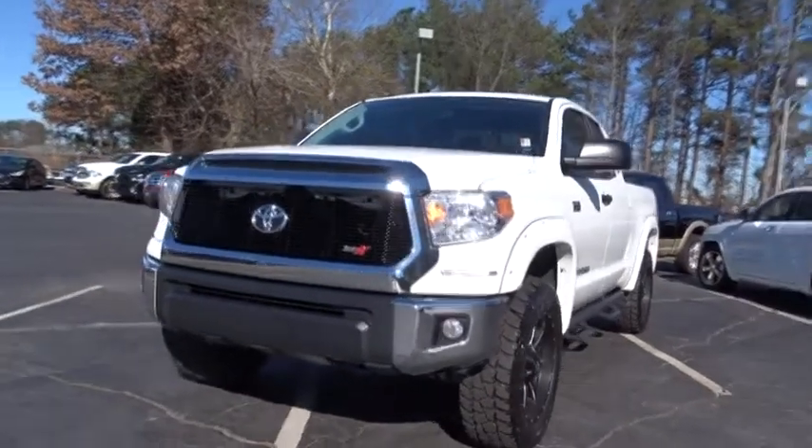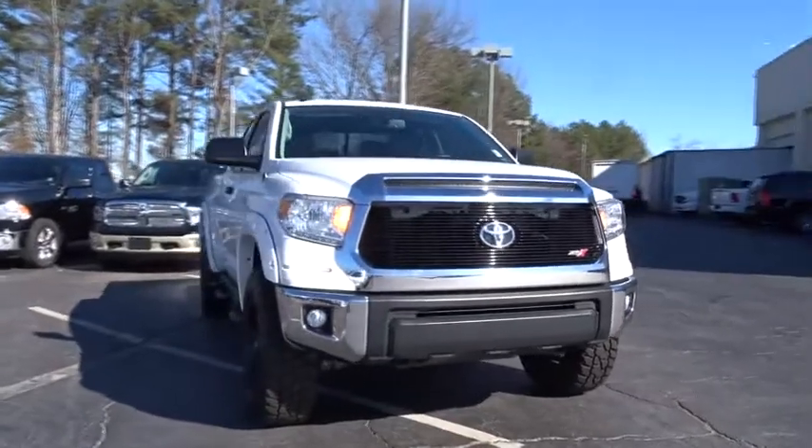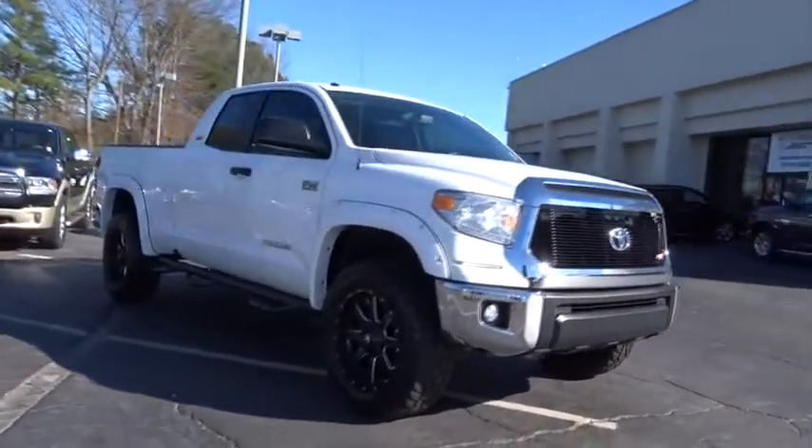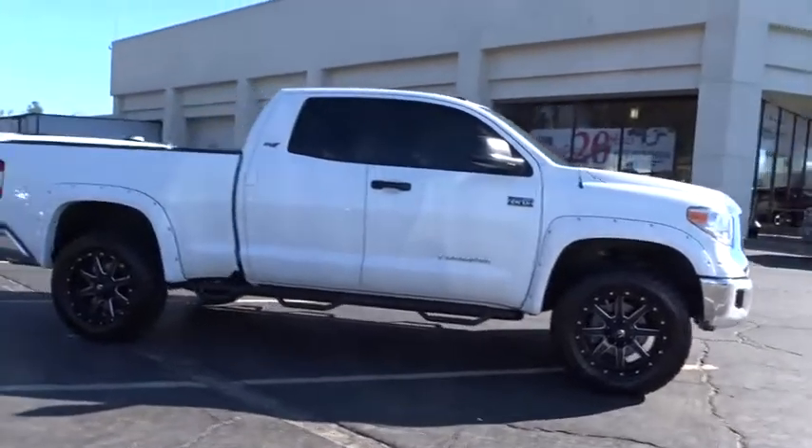The 2014 Tundra. The Tundra has a number of unique features useful for those using it as a work truck, including extra large door handles, a deck rail system, and an integrated tow hitch.